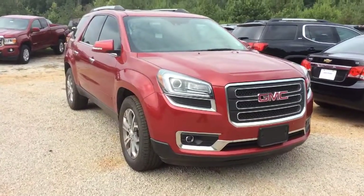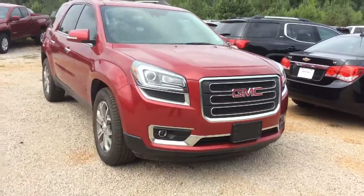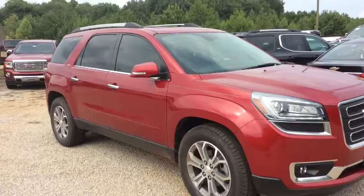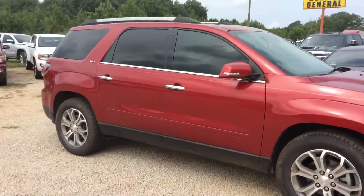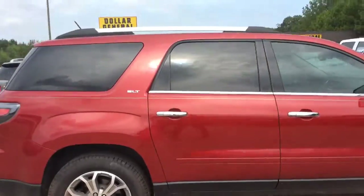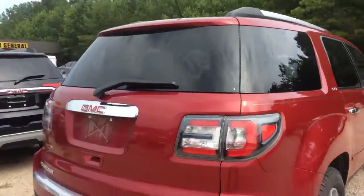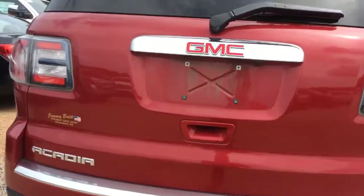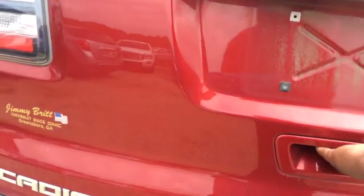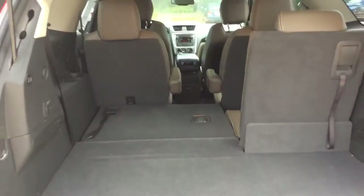Now here is your second option, Angela. This one is a beautiful GMC Acadia SLT. This one is a recent trade-in — a 2014. We just had it in and haven't even put it through detail just yet. It has a power liftgate on it.